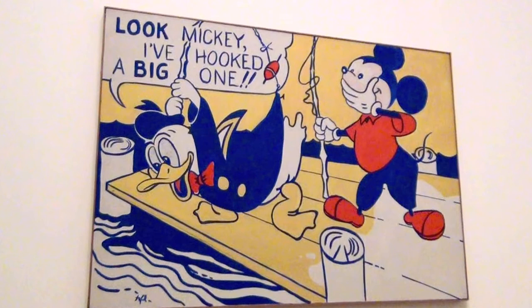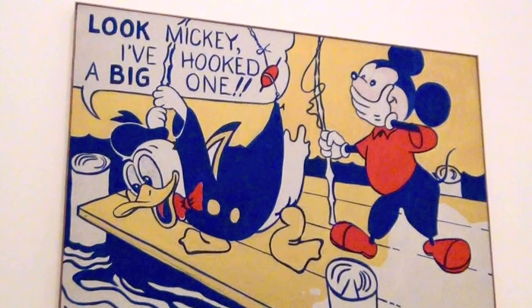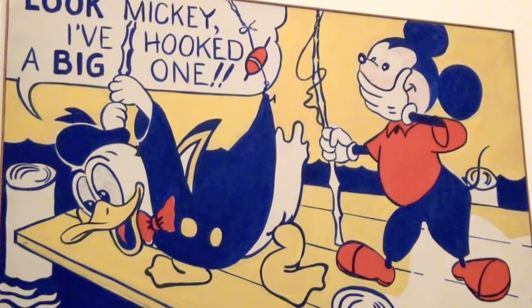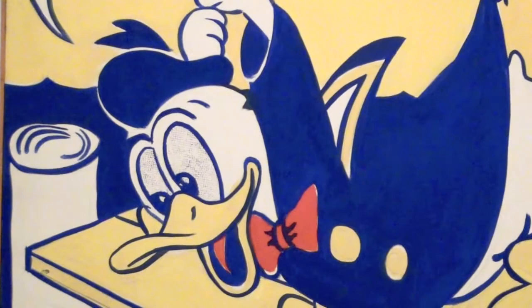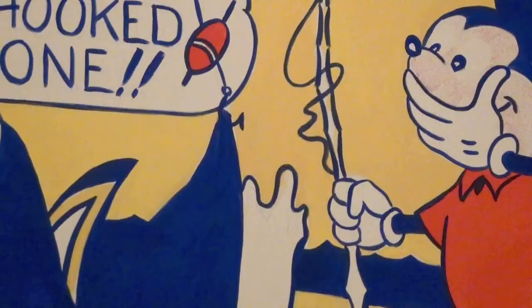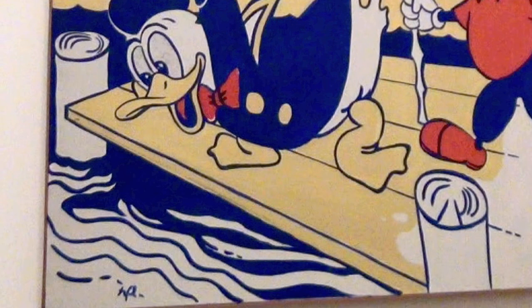Lichtenstein's breakthrough work, career-wise, was the 1961 Look Mickey, which was based on an illustration in a children's book owned by his sons. Copying and scaling up the comic strip picture, he sought to mimic the cheap look of the original by misaligning outline and infill using three simple colours and reproducing the Benday dots. Abstracting still further, he also flattened the tones and used graphic lines for the water instead of gradations of blue.